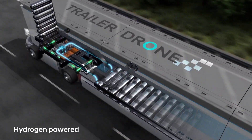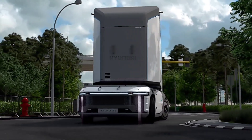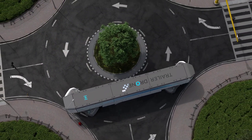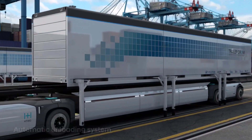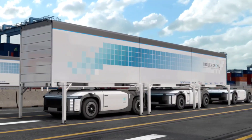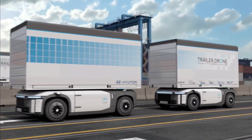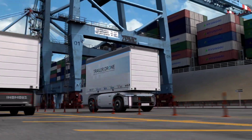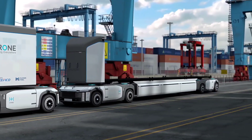One of its standout features is the use of e-bogeys, enabling the trailer drone to maneuver with remarkable agility in tight spaces. This innovation allows it to rotate within a narrower radius compared to conventional trailers, offering a practical solution for navigating complex urban environments and crowded industrial settings. With its cutting-edge technology and forward-thinking design, the Hyundai Trailer Drone paves the way for a greener and more efficient future in commercial mobility.